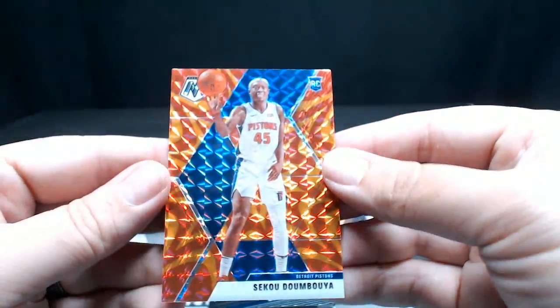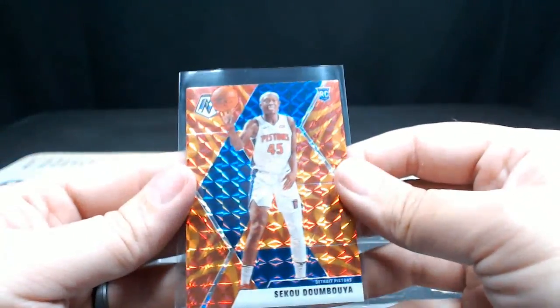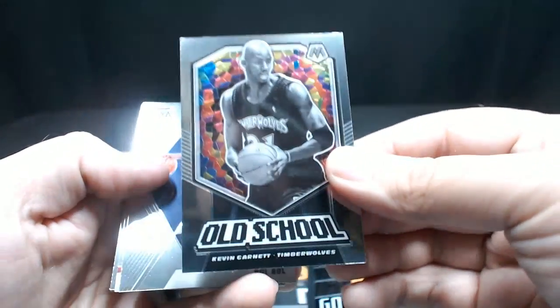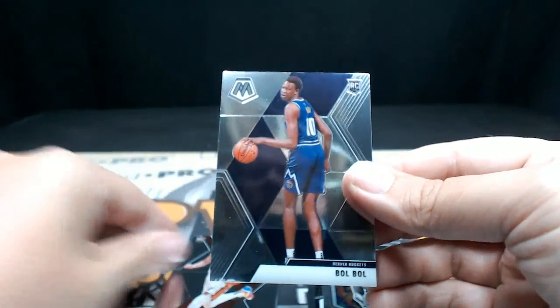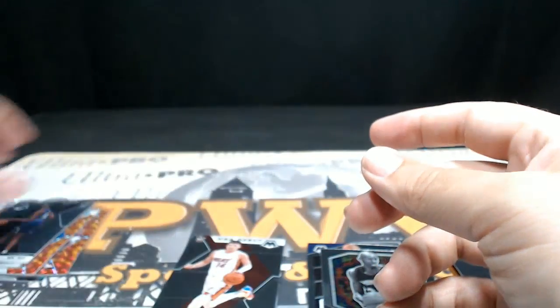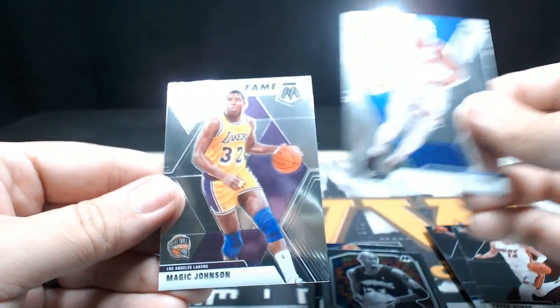Then a Sekou Doumbouya rookie for the Pistons — another nice rookie. It's always good when they put the rookies in these orange reactives, very cool. Next up Donovan Mitchell. Then you got a stained glass old-school Kevin Garnett — what a name, so nice, they gave it to him twice. That's a nice card — his stuff has really taken off with the bubble play he had. Tyler Herro, another nice rookie. RJ Barrett, nice rookie there.